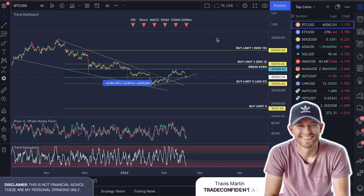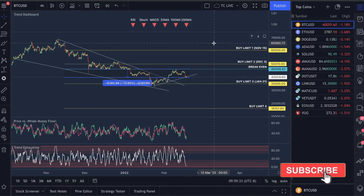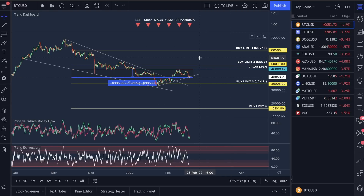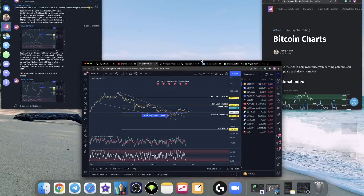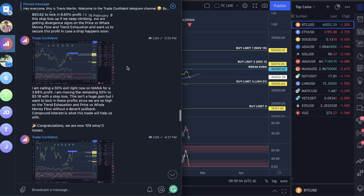Hey guys, welcome to Trade Confident. So in this video I want to do an overview of all the coins — kind of a roundup video. I will be doing another Bitcoin video later, getting really in-depth on Bitcoin to tell us what we could be seeing this weekend and this coming week. But I want to go through all the coins and the trades that we're in so you guys can see an overall recap of the market. I like doing this on Friday with my own account, so I want to let you guys in behind the scenes.